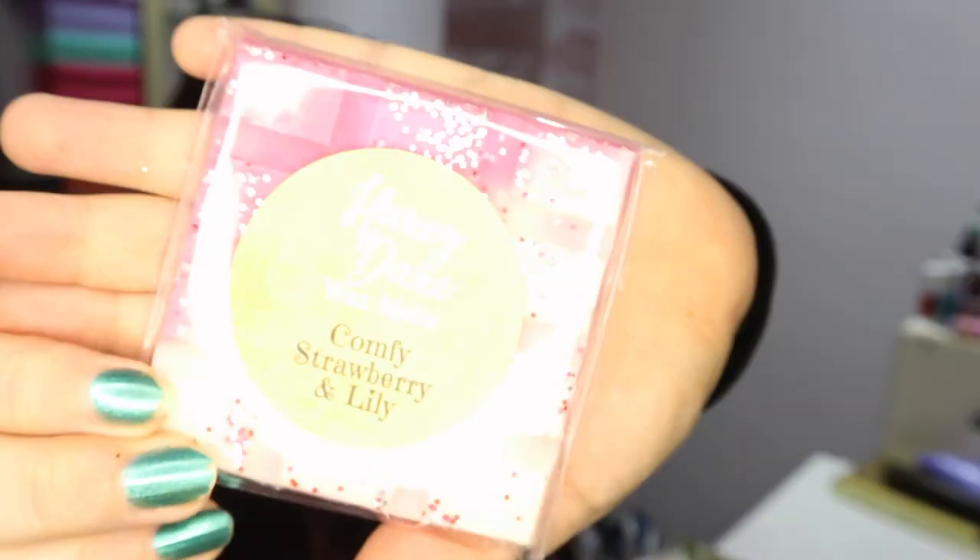Day six is Comfy Strawberry and Lily, which I believe might be based on a fabric softener. It's so pretty and has a floral scent — it actually reminds me a little bit of Strawberry Calpol, which sounds really weird but it does! I'm looking forward to trying that one. There are lots of businesses online doing wax melts, and I often get spammed with adverts for them, but I was so pleased when I came across this one.